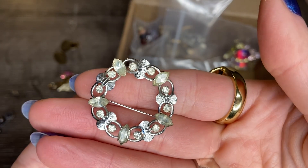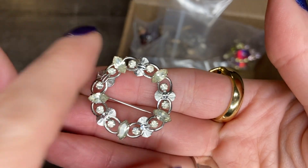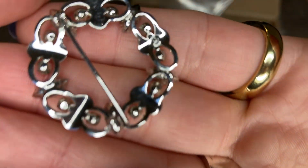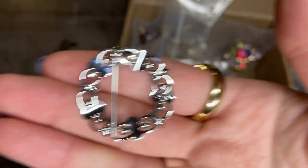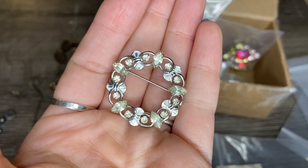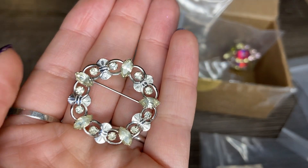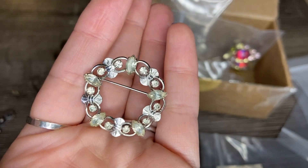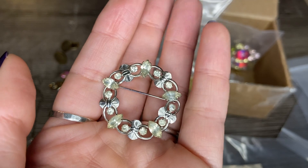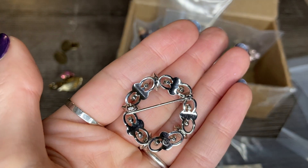And here we have a beautiful silver brooch with some rhinestones — we've got some marquee and some round shapes. This one says VD sterling, so that may be Vandell, a vintage jewelry brand I've found a number of times. I'll have to do some research, but that's beautiful. The silver is super shiny — it may be rhodium plated.